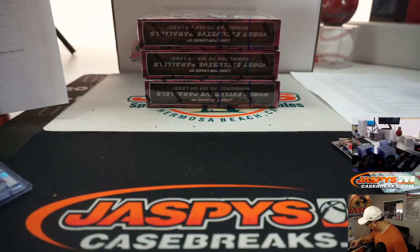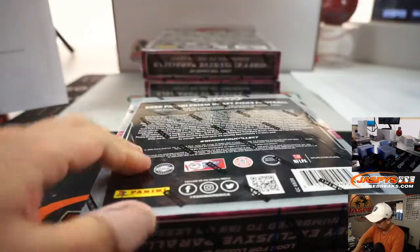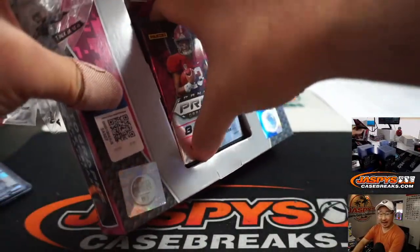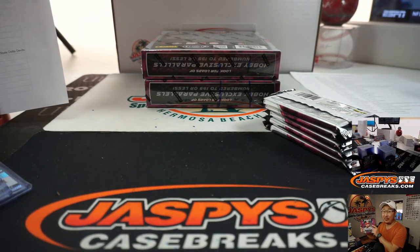All right, first box done. I'm going to grab some more top loaders here. If anybody works for the Band-Aid marketing team or Band-Aid business development, we'd be happy to work with them for a sponsorship. Give you a commercial: 'Hi there, I'm Joe Jaspi from JaspisCaseBreaks.com. Whenever I get injured in the course of a case break, I use Band-Aid bandages — the only bandage for me.'